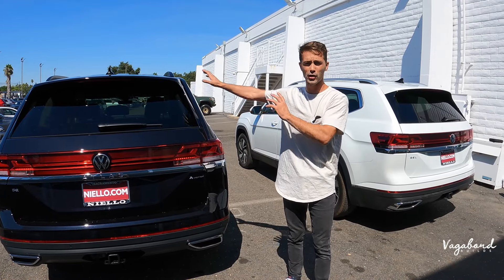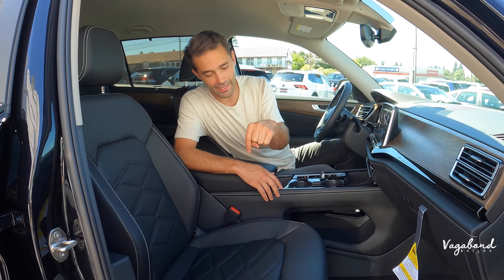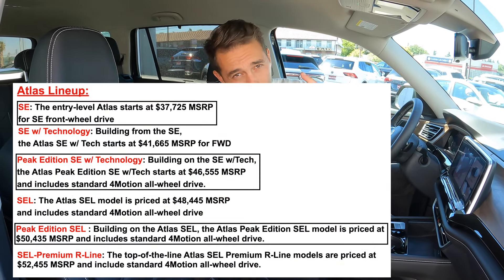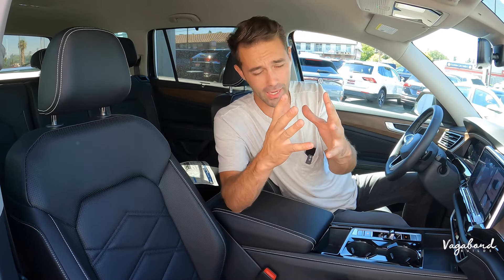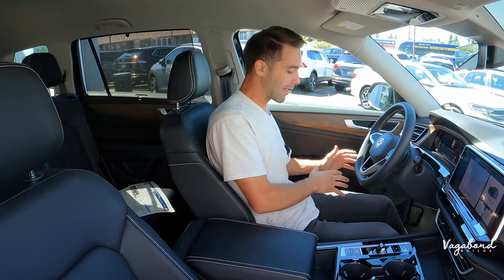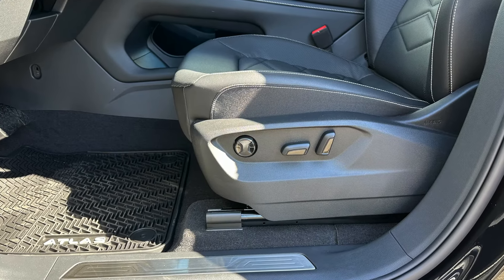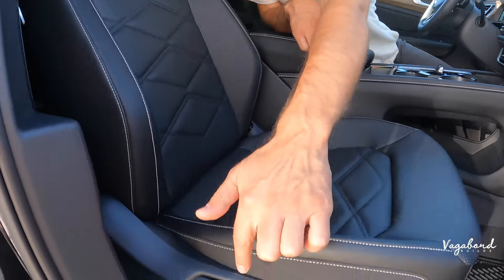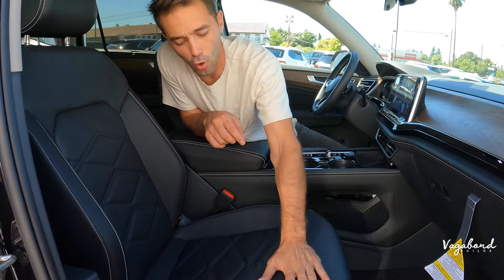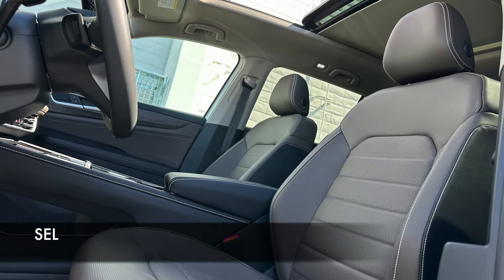Now let's jump to the interiors and talk similarities and differences. Sitting inside the SE with Tech Package, right off the bat — worth noting there's also a Peak Edition with Tech Package sitting between the SE Tech and the SEL. On the seating: the SEL has three-button memory seating on the driver's seat, which the SE with Tech Package does not have. The passenger seat is manual-controlled in the SE with Tech, while the SEL comes with an electric-controlled passenger seat.